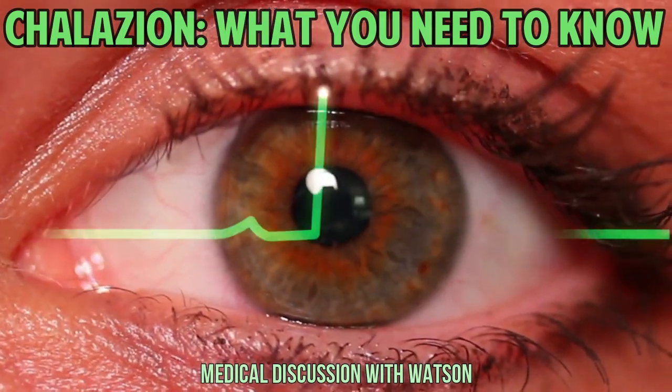A chalazion is a painless bump on your eyelid. It can affect the upper or lower eyelid. I'm Watson, and today we're taking a look at these eyelid bumps. Stick around because we'll include treatment and prevention.